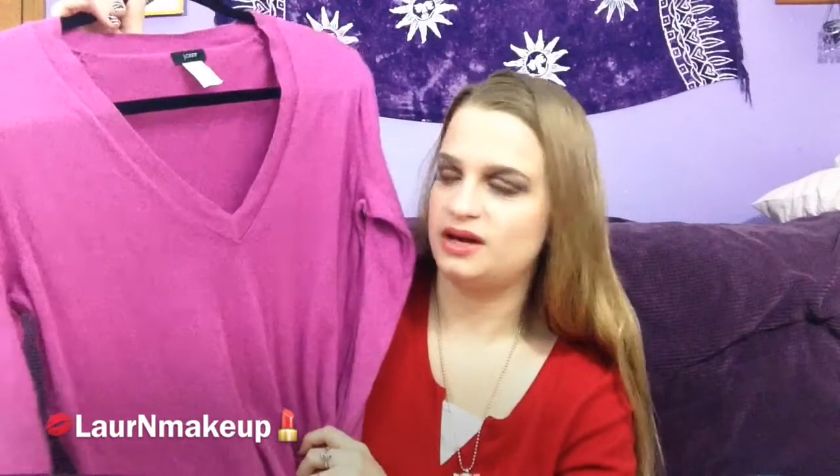This next one is my favorite — it's by J.Crew, which is very expensive. Sweaters like this retail for around $80–$90 online, but everything here was about $5 each. It's a v-neck sweater in a nice pink and I really love how it looks on me. It's soft and I like how it fits.